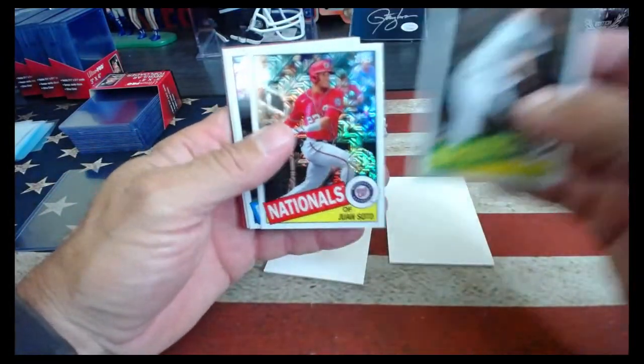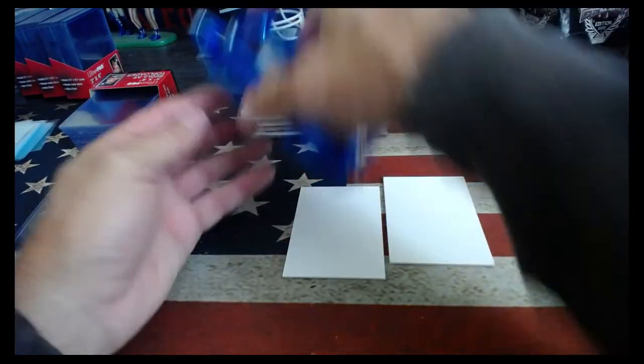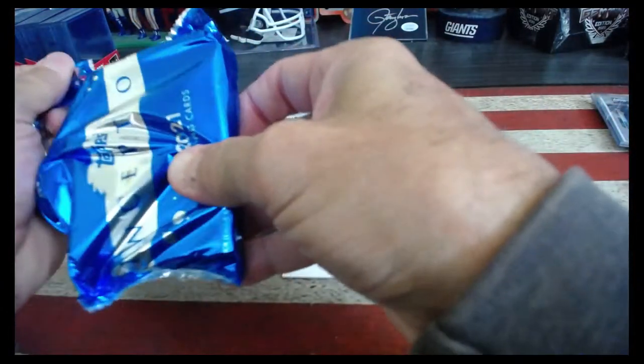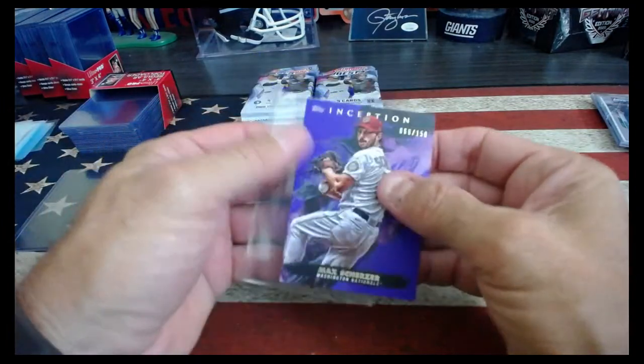AJ Puck, Juan Soto, Kaylee Vigio, and Fernando. Max Scherzer for the Nats — and that's the 150.